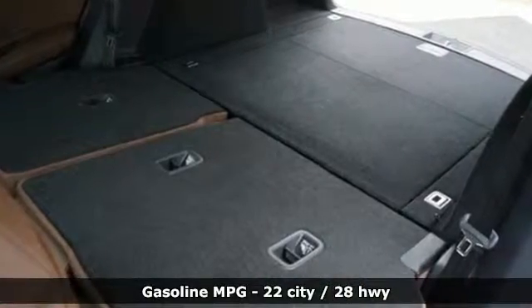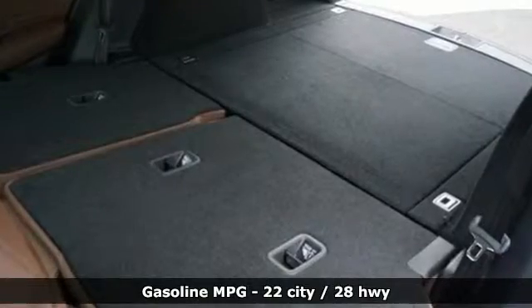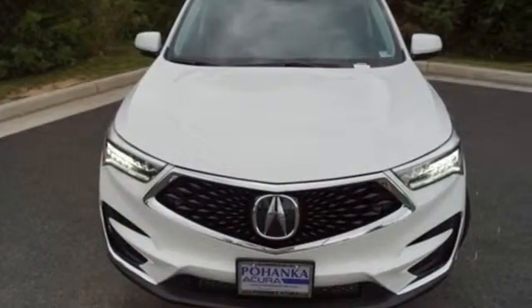Turbo inline 4 cylinder engine. Gas pressurized shocks. Streaming audio. Doors and push button start proximity key. Front heated leather bucket seats.